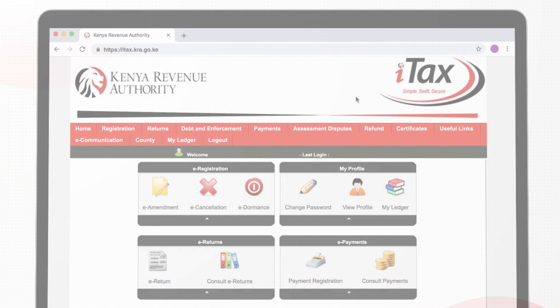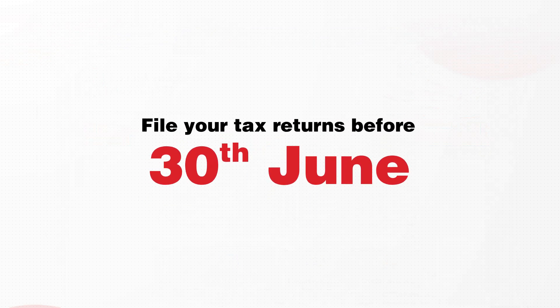It's as simple as that. Remember to file your returns before the 30th June deadline. Submit them now to avoid the last-minute rush.